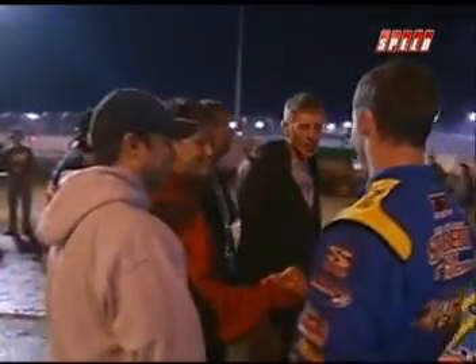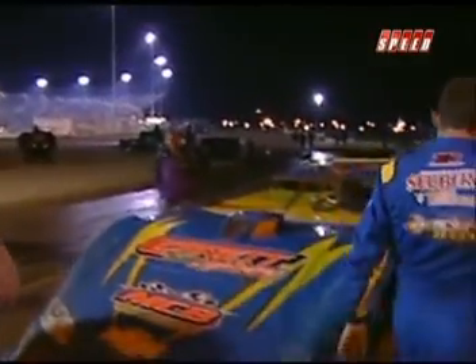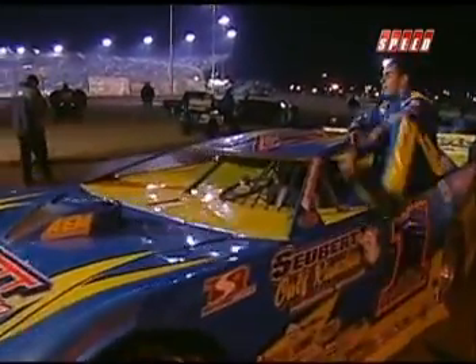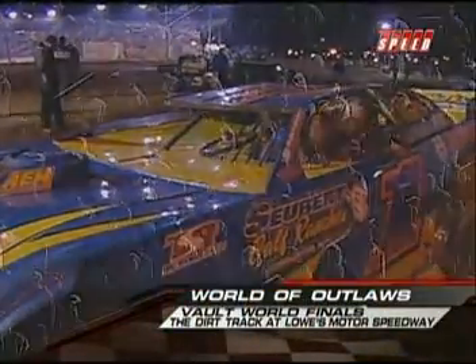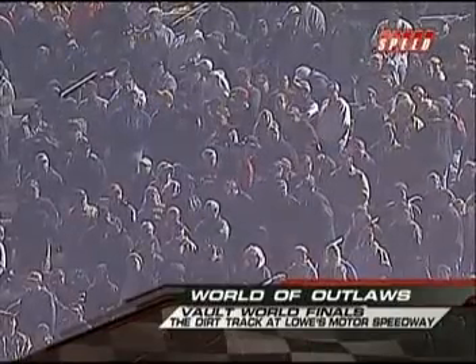A very cool, calm, collected Josh Richards — 20 years old — shows great composure. Grew up in this sport. Fantastic. Josh Richards wins the World of Outlaws Late Model Series portion of the Vault World Finals. The Advanced Auto Parts World of Outlaws Sprint Cars are coming up next — don't go anywhere.